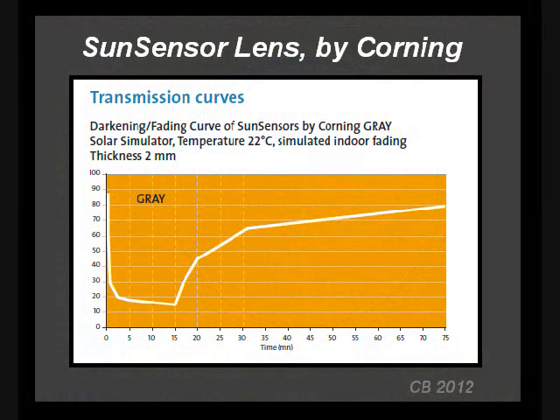This graph shows how fast the darkening happens, from Corning's technical specs for their Sun Sensor lens. The left axis is percentage of light transmission. At the start, the lens is not fully clear with about 15% absorbance, like a light indoor tint. After exposure to sunlight for a couple of minutes, the lens darkens to 80% absorbance — a typical level for sunglasses. At the 15-minute mark, the lens is about as dark as it will get. When removed from sunlight, it takes quite a bit longer for the lens to lighten up, and it never becomes totally clear.